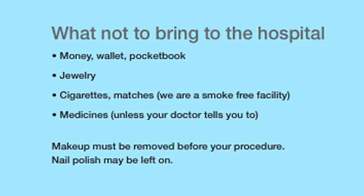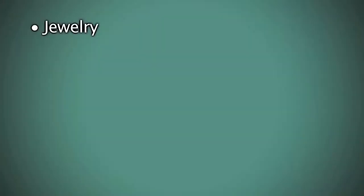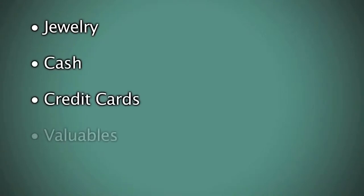Bring loose fitting clothing for discharge — you can wear the clothes home that you wore to the hospital the day of surgery. There are also a few things not to bring: jewelry, cash, credit cards, or valuables. Don't bring your medication from home unless you are told specifically to do so. If asked to bring them, only bring a one-week supply, and the medication needs to be in the original container from the pharmacy.